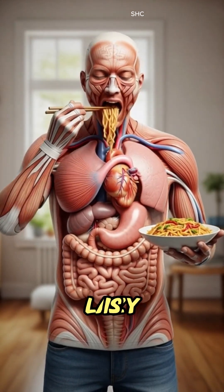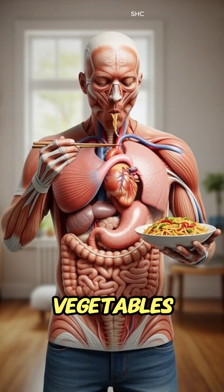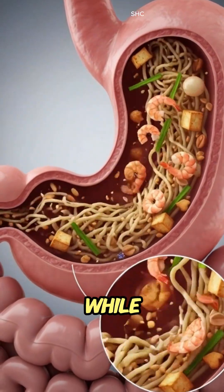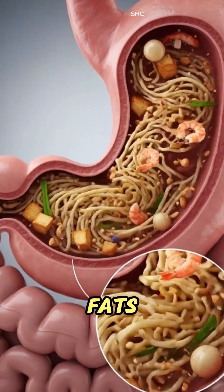As the first bite of pad thai is chewed, the teeth break down the tender noodles, vegetables, peanuts and proteins while saliva enzymes begin dissolving starches and softening fats.